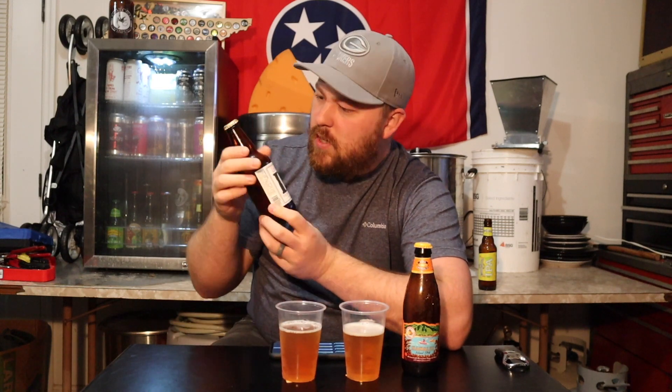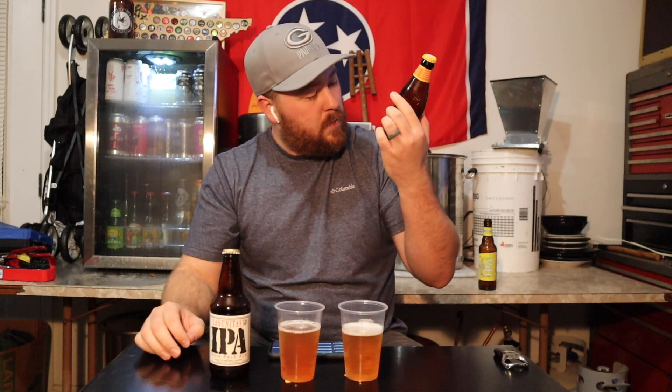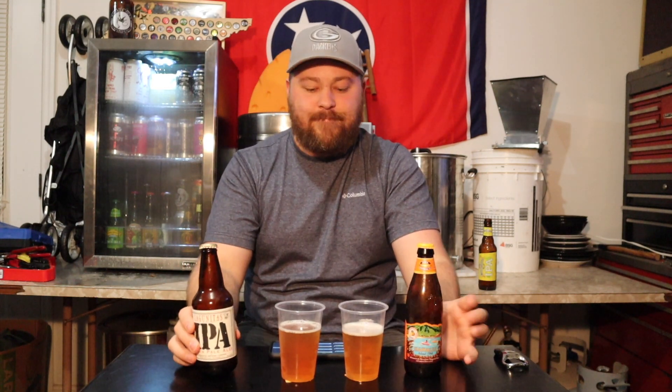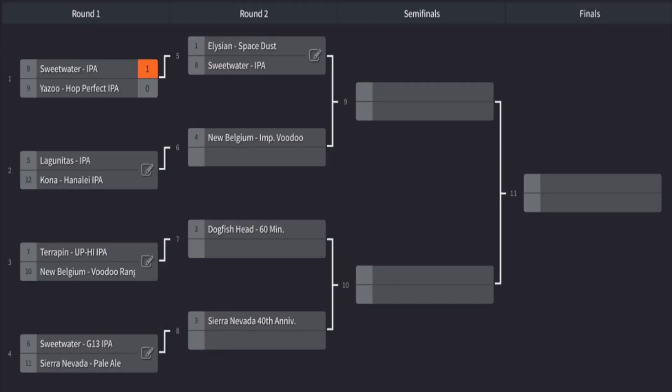The Lagunitas has the Julian coding on it and I don't really know how to read that. I haven't ever looked into it, so I don't know the dating on this one. The Kona is packaged on October 21st, so hopefully they're around the same age.